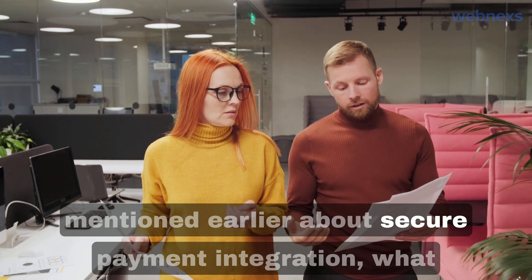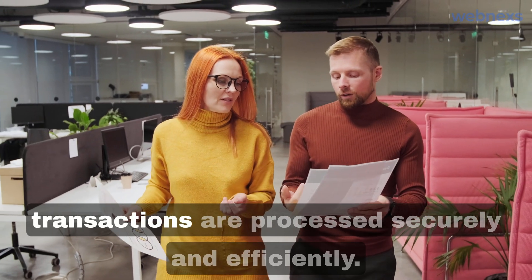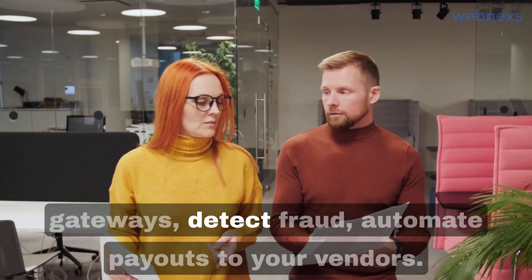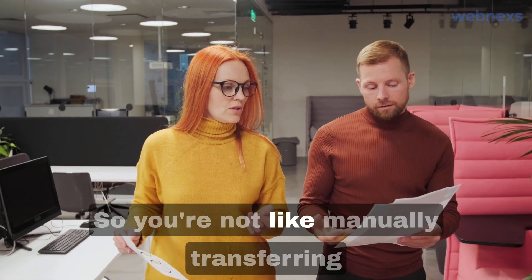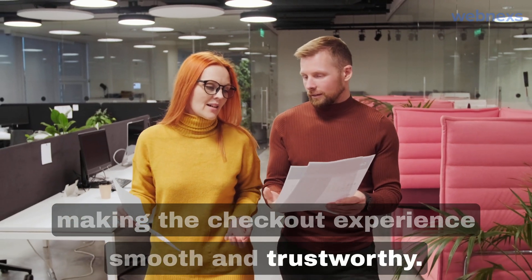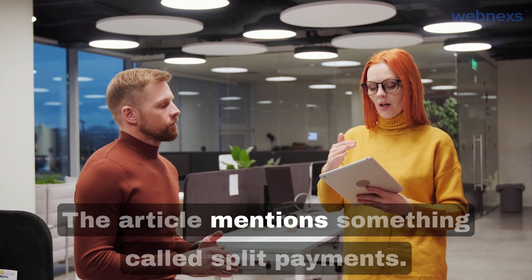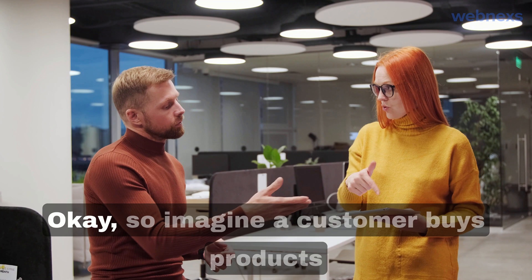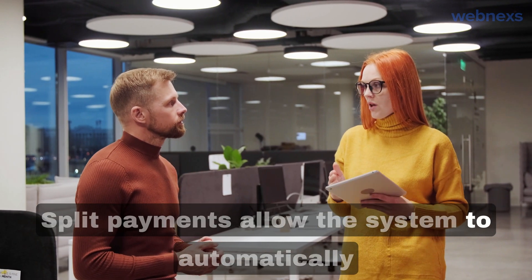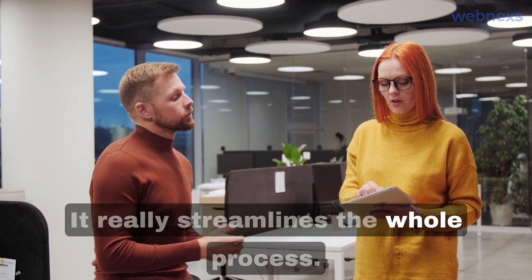Going back to secure payment integration - for you as the marketplace owner, it's about making sure all transactions are processed securely and efficiently. You need a system that can handle multiple payment gateways, detect fraud, and automate payouts to your vendors so you're not manually transferring money to a million different accounts. For the customer, it's about a smooth and trustworthy checkout experience with multiple payment options and top-notch security. There's also something called split payments - if a customer buys from three different vendors in one order, the system automatically divides the payment and sends the correct amount to each vendor.